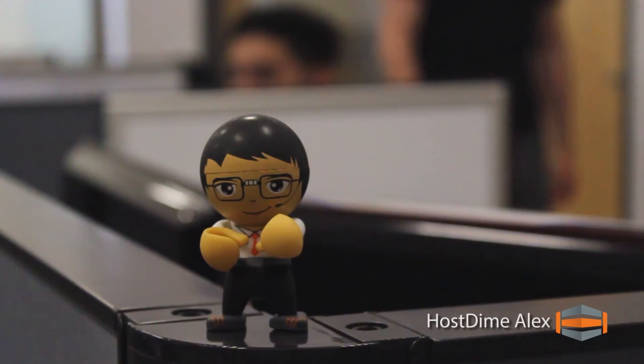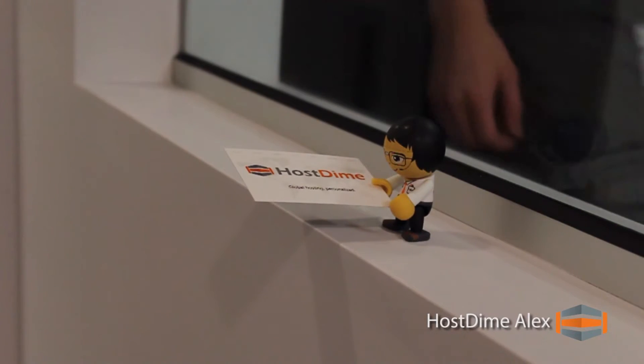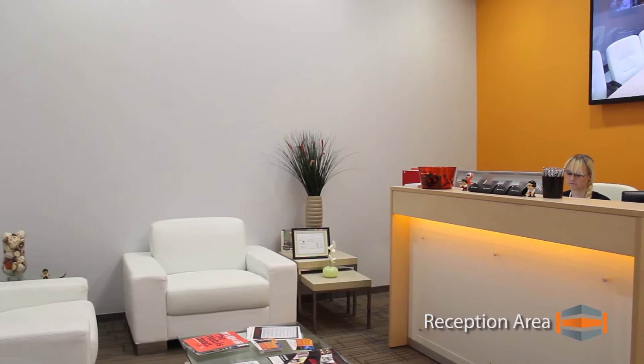And here's Hosteim Alex, our mascot and your liaison to unmatched technical support. Co-location clients have specialized access to our facility.